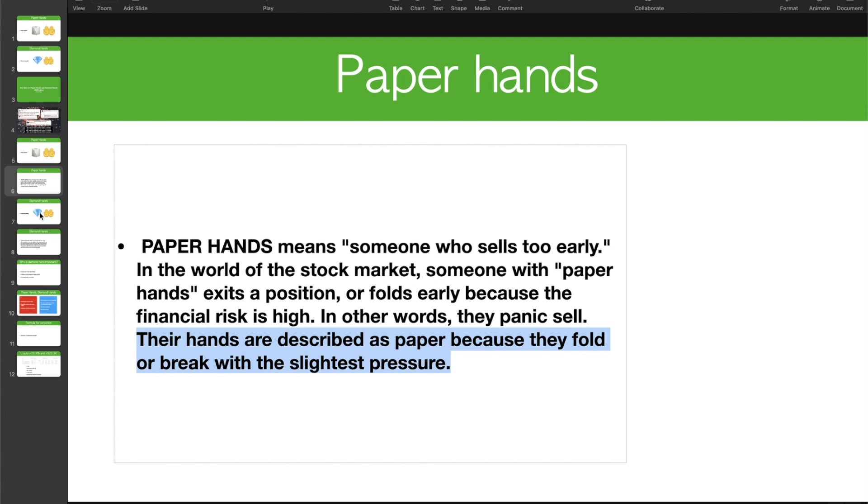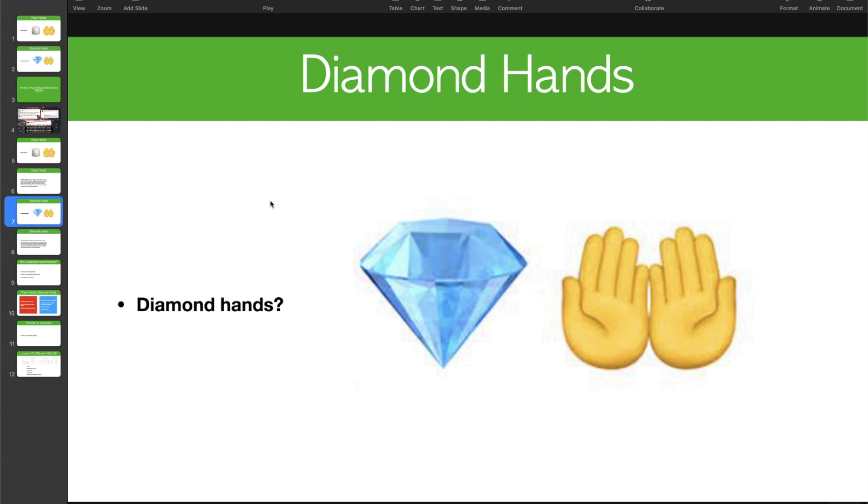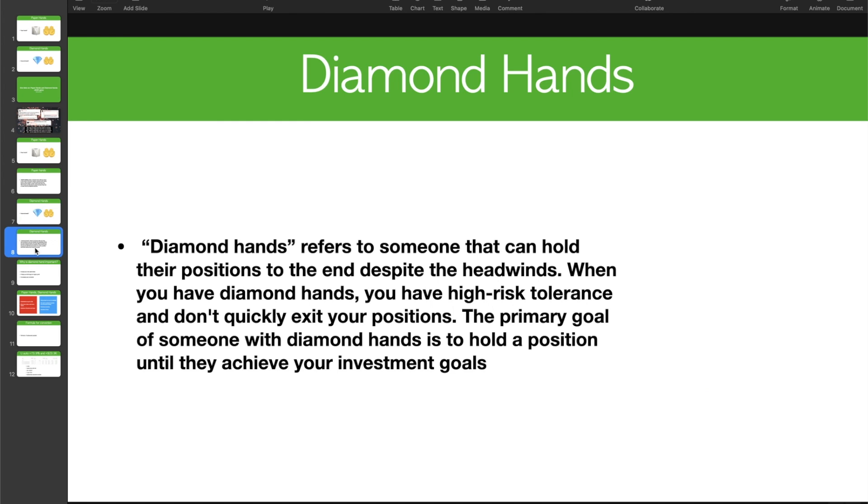Do you think you're a paper hand or diamond hands? Diamond hands refer to someone who can hold their positions to the end despite the headwinds. When you have diamond hands, you have high risk tolerance and you don't exit your positions quickly. The primary goal of someone with diamond hands is to hold a position until you achieve your investment goals.